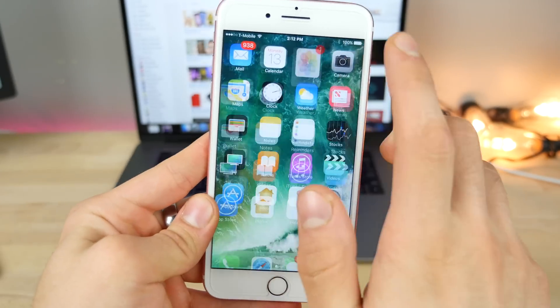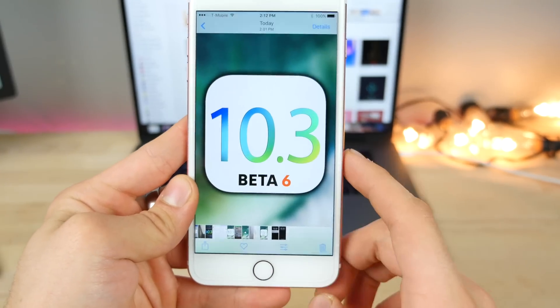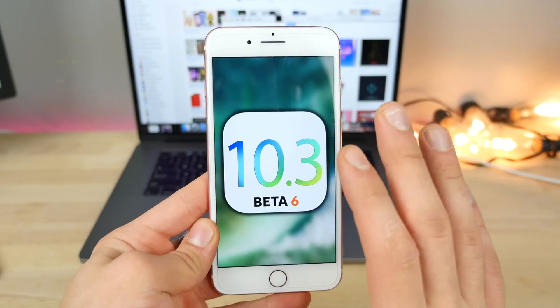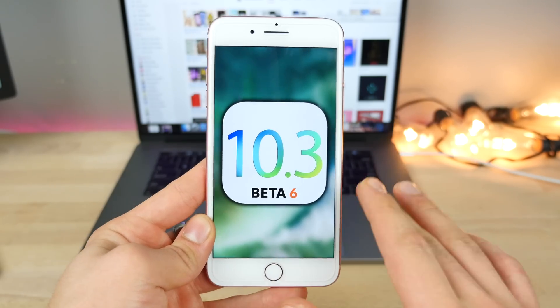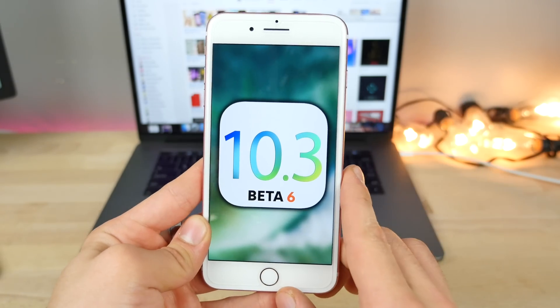Let's take a look at the latest and greatest today with iOS 10.3 Beta 6. I wanted to share some of the new changes in there with you — there are a few, not many. I didn't make a video on Beta 5 because there's just nothing to talk about. I also wanted to mention the iPad event. So very short and quick update for you.